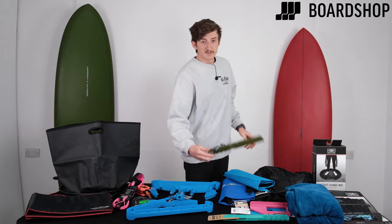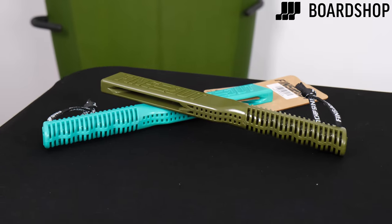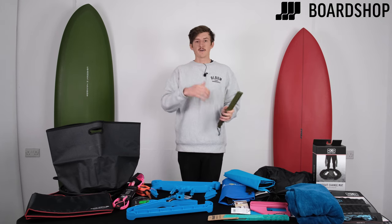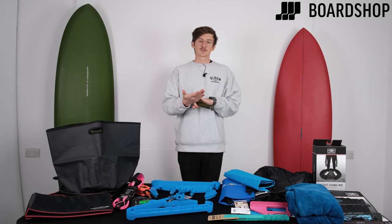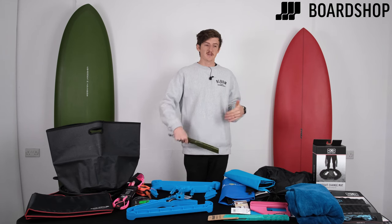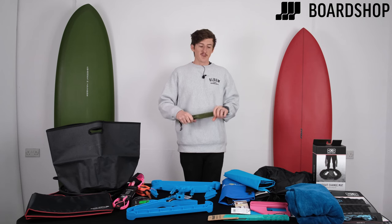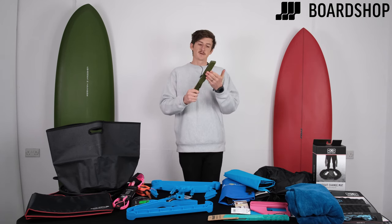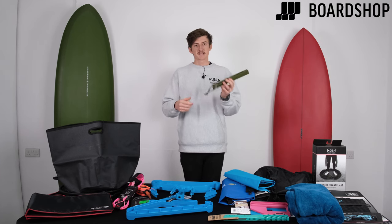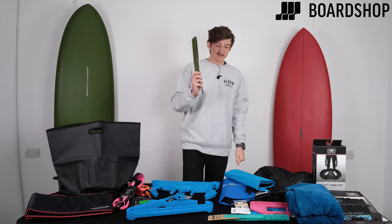The next one is exclusively at BoardShop — we have a fins-out tool. If you're an FCS2 fin user, you will already know — or will soon find out — that getting those fins out can destroy your hands. It hurts, you need a towel, and it can feel damaging on your board even though it doesn't really. One of these will change your life. You can pop your fins in easily, pop them out using this tool. It helps protect your board, your hand, and your fins. It's so much easier, especially in winter when your hands are freezing cold.